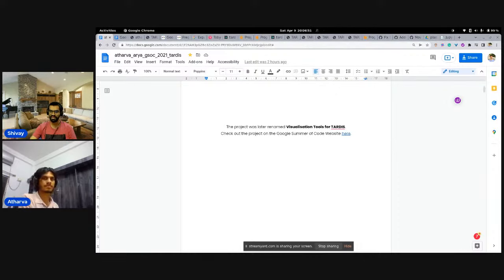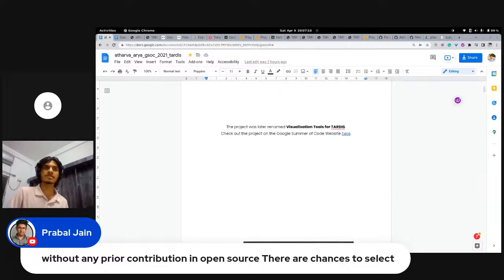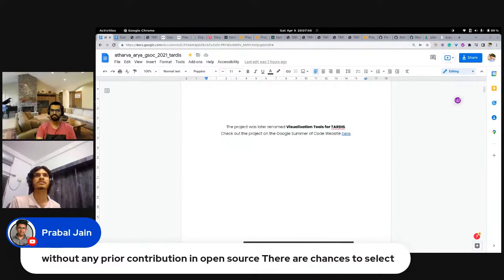The first question is by Prabhal, who asks: without any prior contribution in open source, what are the chances of getting selected? It really doesn't matter if you haven't made prior contributions. What matters is your proposal, and there's still time to contribute. You can always solve good first issues — even small, easy ones. Keep interacting, keep talking to mentors, keep involving yourself as much as you can and I think you will get through.